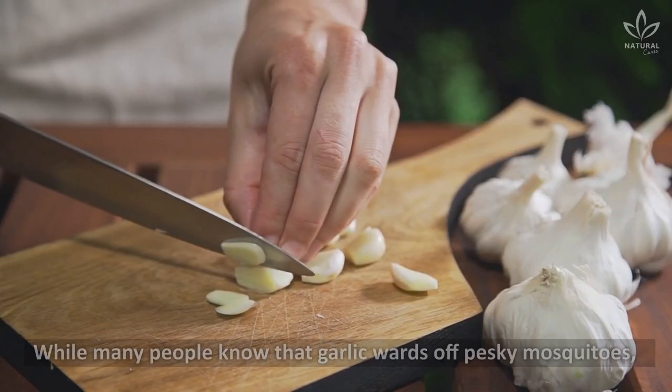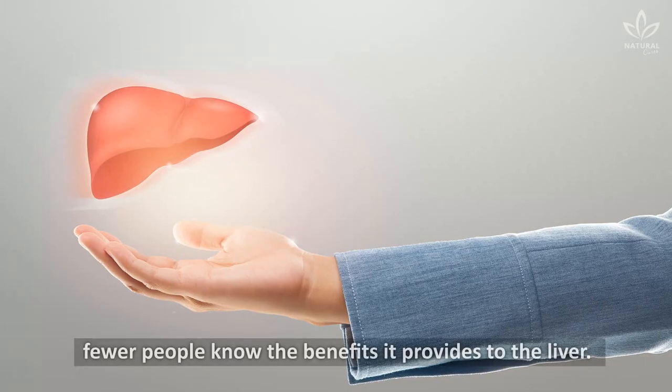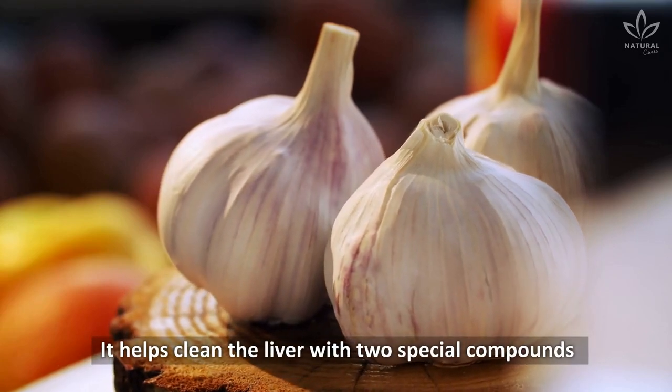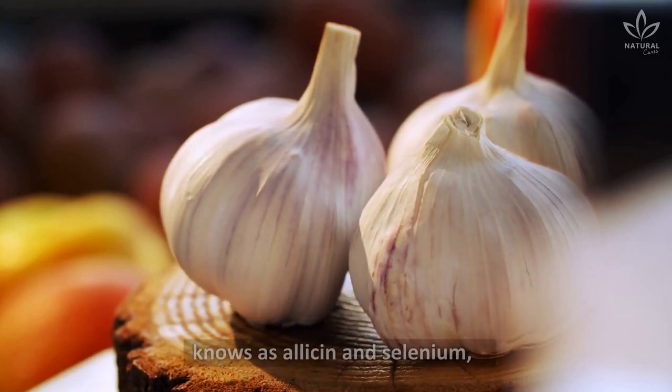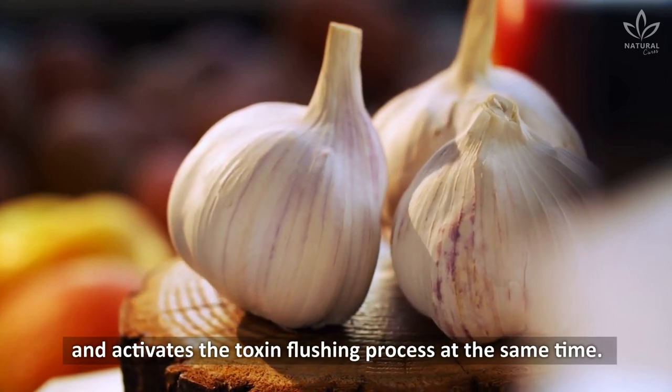Garlic — while many people know that garlic wards off pesky mosquitoes, fewer people know the benefits it provides to the liver. It helps clean the liver with two special compounds known as allicin and selenium, and activates the toxin flushing process at the same time.